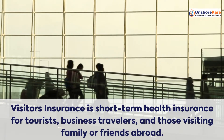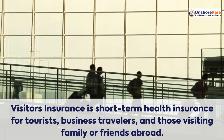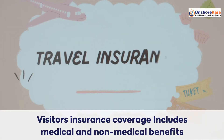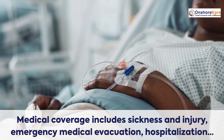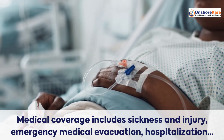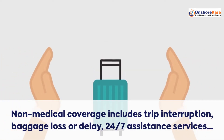Visitor's insurance is short-term health insurance for tourists, business travelers, and those visiting family or friends abroad. Coverage includes medical and non-medical benefits. Medical coverage includes sickness and injury, emergency medical evacuation, and hospitalization. Non-medical coverage includes trip interruption, baggage loss or delay, and 24/7 assistance services.